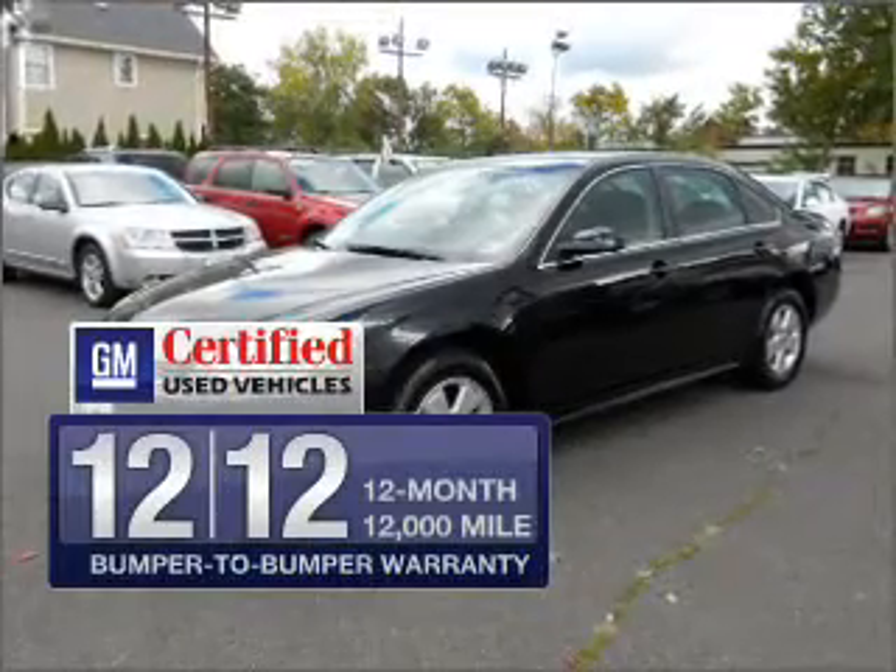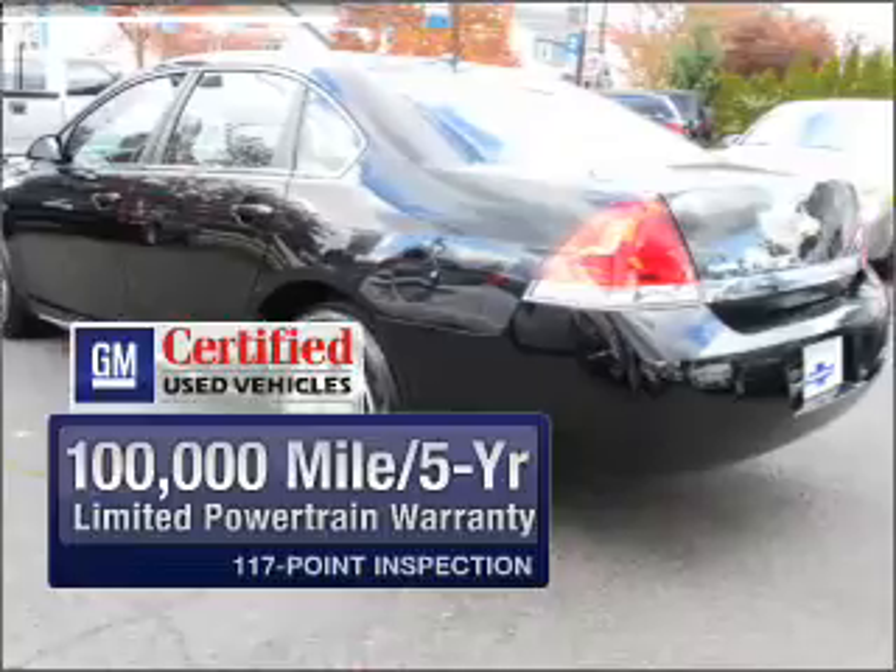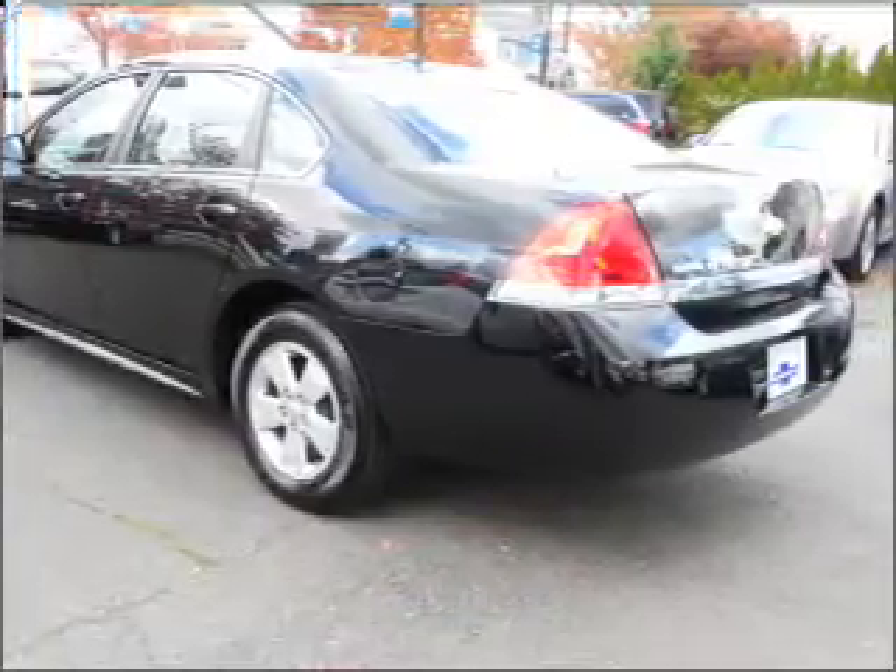GM Certified checks out with a 117-point inspection and a complete vehicle history report. Stand out from the crowd with premium wheels.